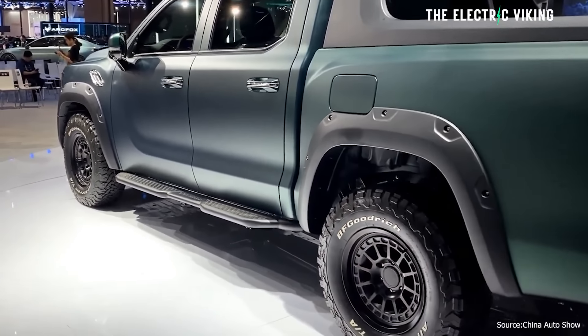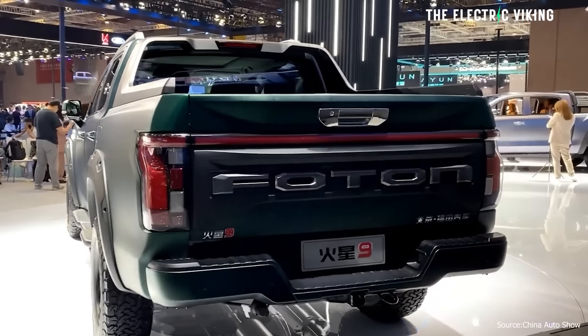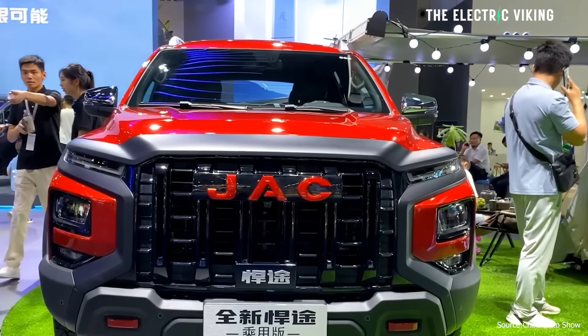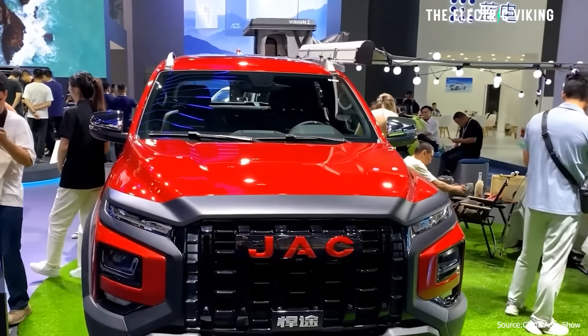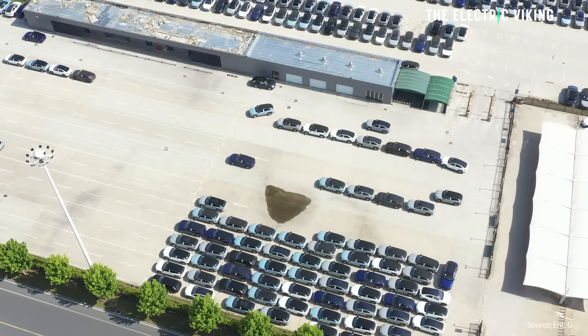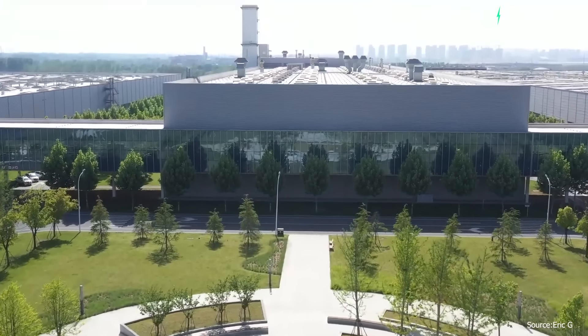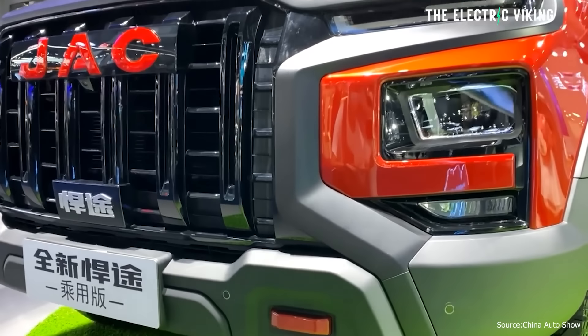JAC have just revealed their electric pickup truck and they are bringing a pickup truck to Australia — I'm almost certain it will be this one. The JAC Hunter EV pickup is debuting at the Beijing Auto Show in April. The automaker was a contract manufacturer of NIO EVs — many of NIO's EVs were made by JAC until recently, when NIO bought the factory and facilities from JAC. So JAC know what they're doing. This is not some little startup; these guys are seriously the real deal. They know how to make a proper EV very, very well.